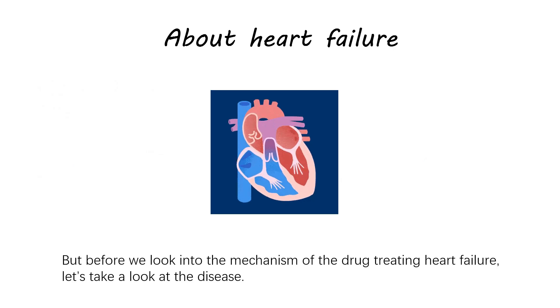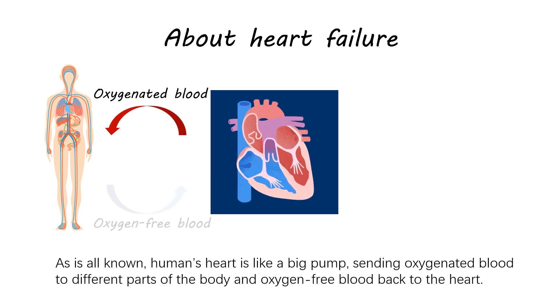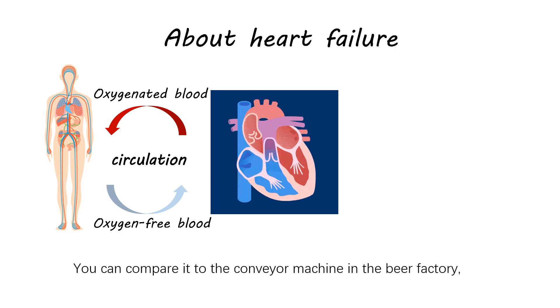But before we look into the mechanism of the drug treating heart failure, let's take a look at the disease. As it's well known, the human heart is like a big pump, sending oxygenated blood to different parts of the body and oxygen-free blood back to the heart. You can compare it to a conveyor machine in a beer factory,